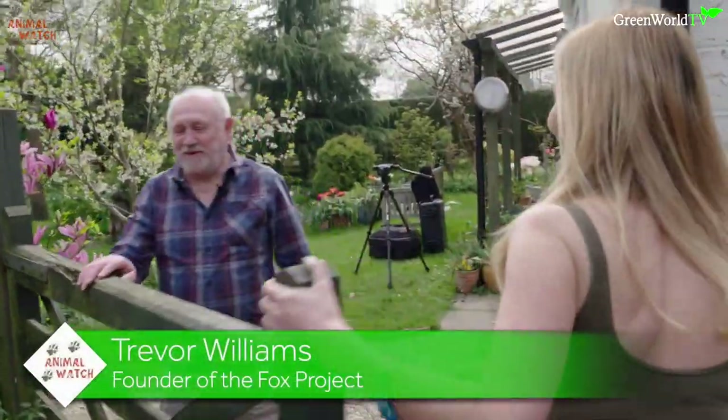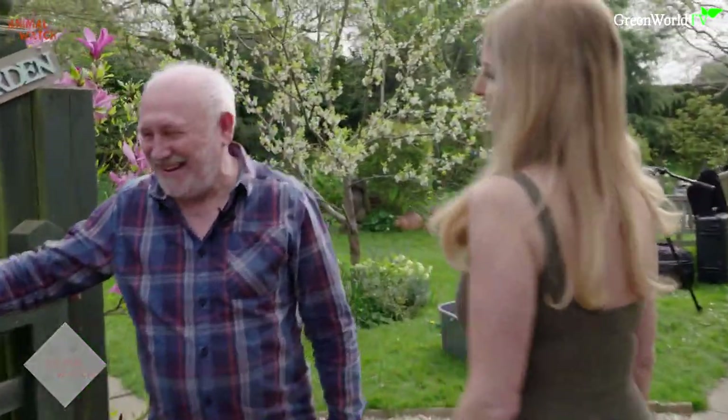Welcome to the Fox Project cub unit — that means baby foxes! And loads of baby foxes, I've heard. Yeah, rather a lot at the moment. I think there's 39 we've got here right now. 39, that's a lot. Let's go meet them, I can't wait.